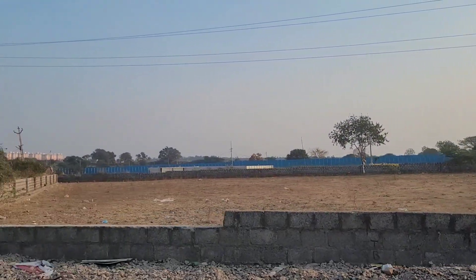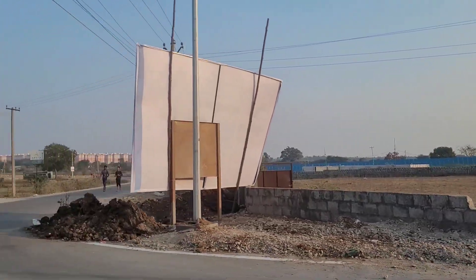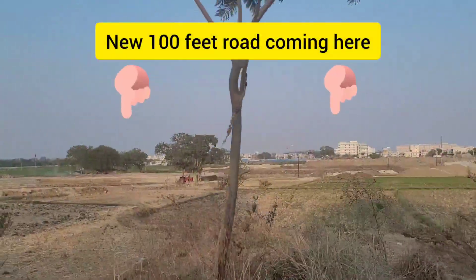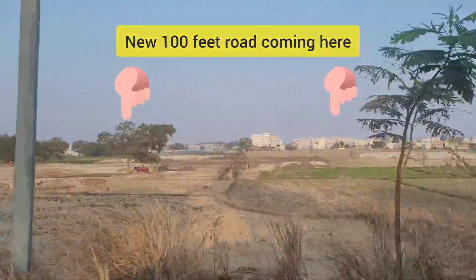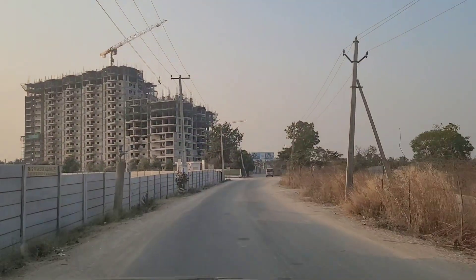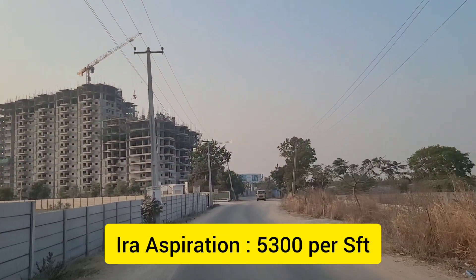Aira Aspiration, as you know, has almost 8 acres of land, has 748 flats, and also has 5 blocks with 40,000 SFT of clubhouse. It has both 2 and 3 BHK and the price is approximately 5,300 rupees per SFT.